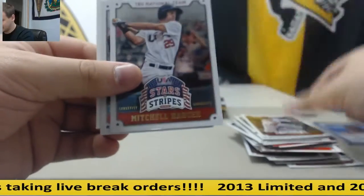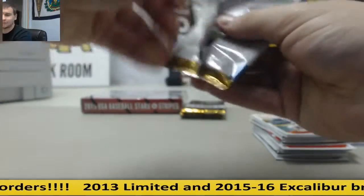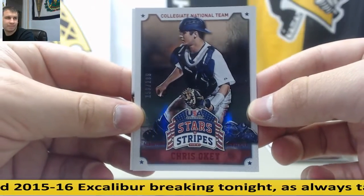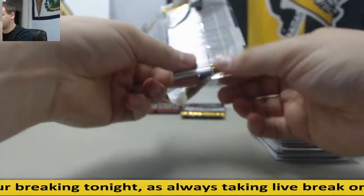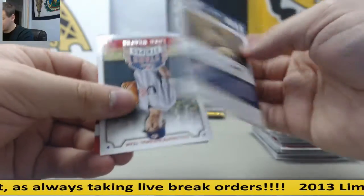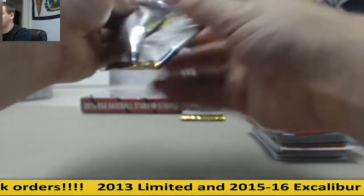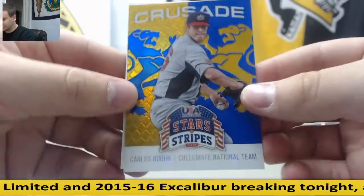They don't teach cursive anymore, do they? I think there's like one or two states that require it now. Ruby, $1.99, Chris Oakey. Alex Bregman, Base. Steven Williams, $2.99. Two $2.99 Jerseys. Carlos Rodon, Crusade.